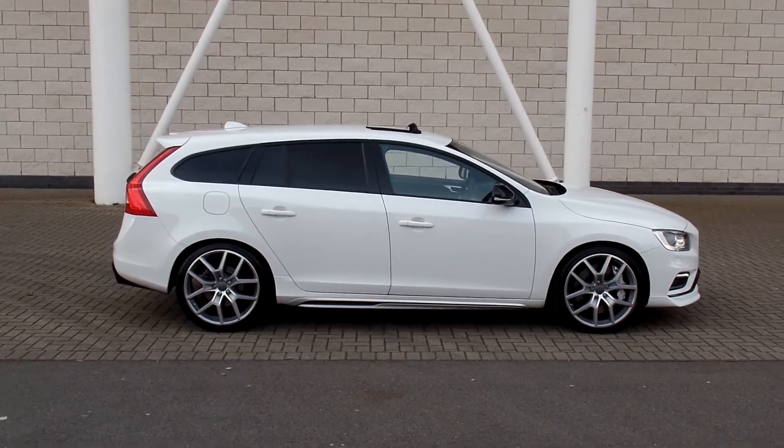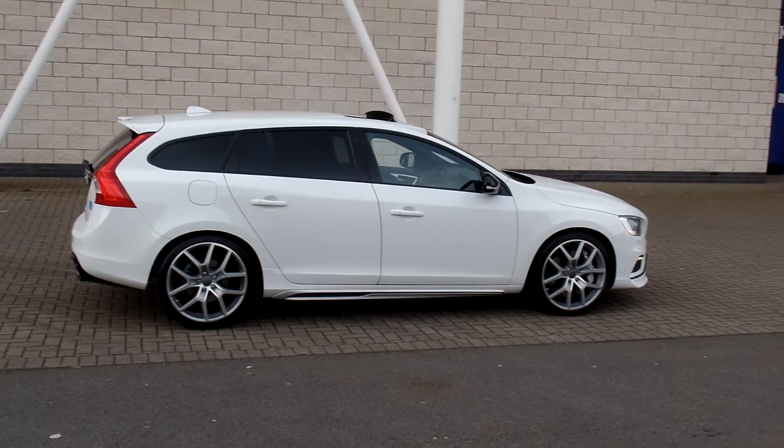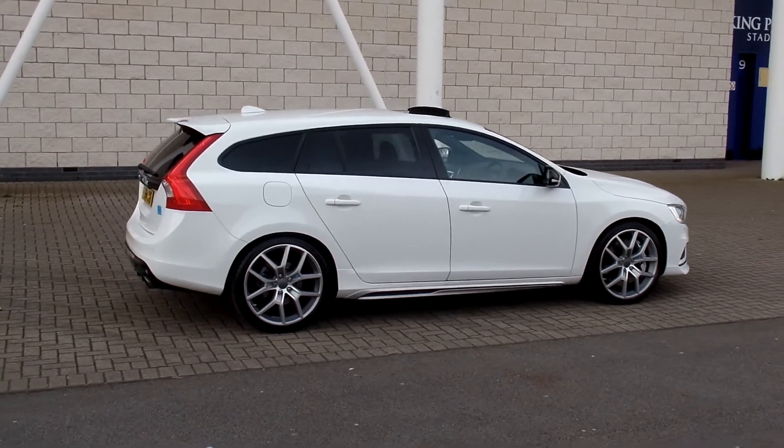It's finished in ice white with full off-black, half-leather and half-suede Polestar interior. This car is loaded with specification.